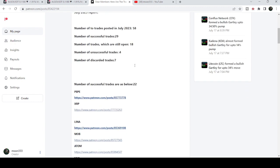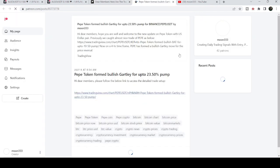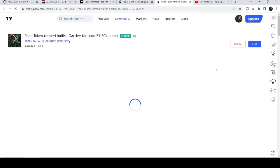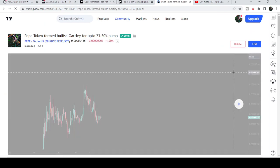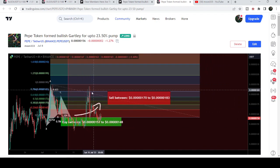If you would like to see how my trading signals work, you just need to open that report. For example, if you'd like to check or verify any trading signal — like this trade signal for Pepe — you just need to click on the link, it will take you to the TradingView chart. There is a play button available on every chart, and after clicking it, it will show you how the price moved up from the buying zone and rallied to the sell targets.